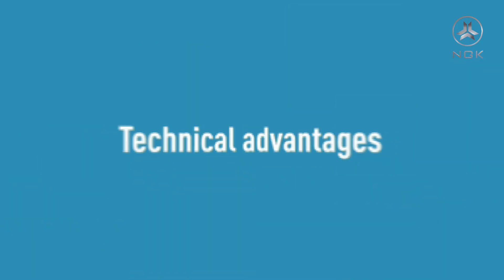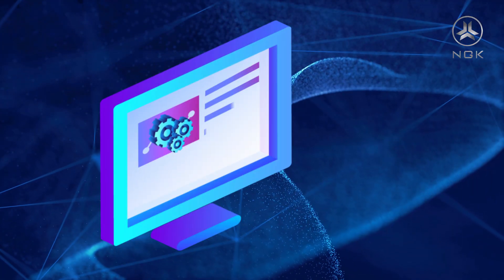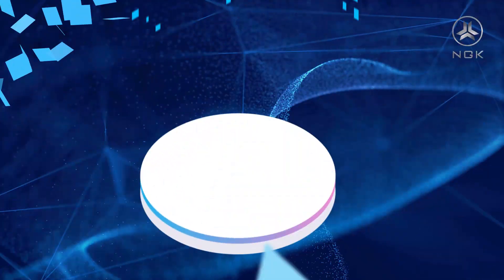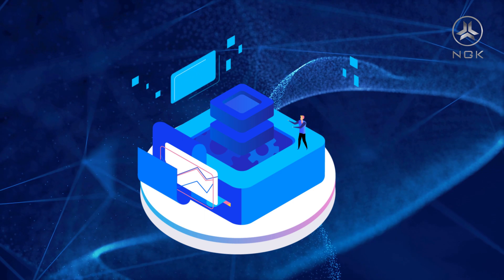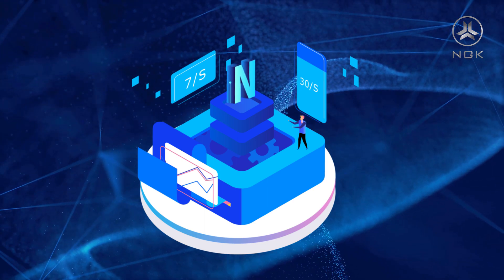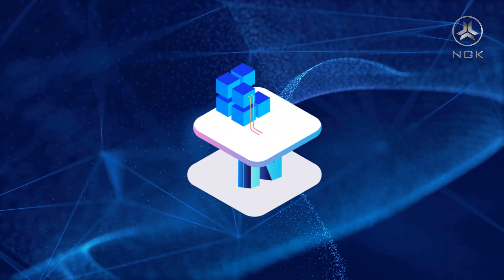Technical Advantages: NGK blockchain solves the low performance of traditional blockchain applications which cause network congestion and high transaction fees as transaction volume and dApp applications increase. Comparing existing blockchains in terms of transaction speed: Bitcoin achieves 7 transactions per second, Ethereum achieves 30 transactions per second, while NGK can achieve thousands of transactions per second. This shows that NGK can fulfill the needs of commercial blockchain applications.